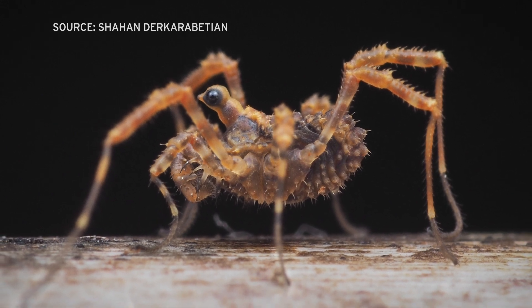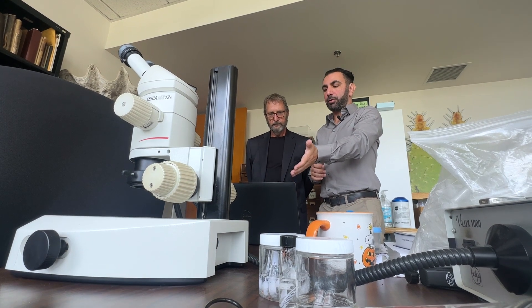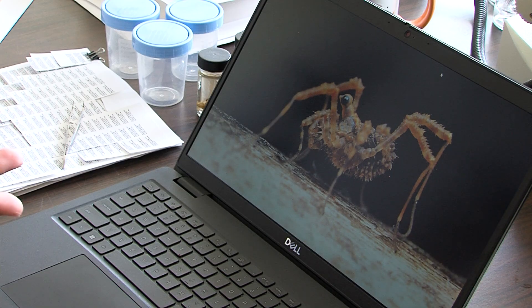This is an arachnid from the island of Tasmania. Shahan Der Karabadian took this photograph during a trip there. After capturing the rare creature with his camera, the reaction to it has been kind of funny.